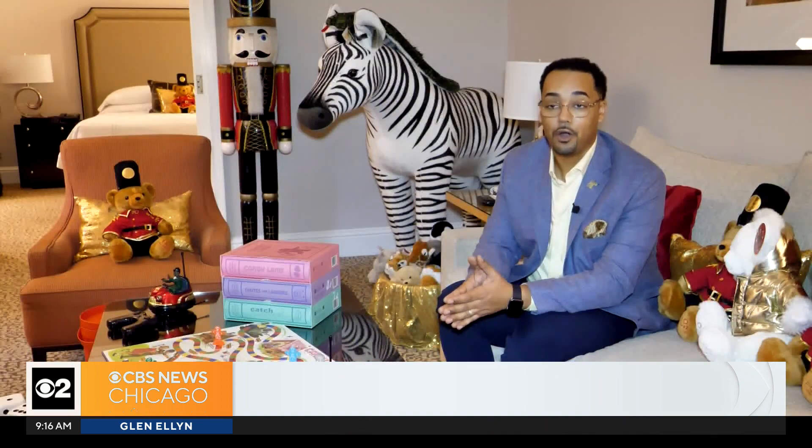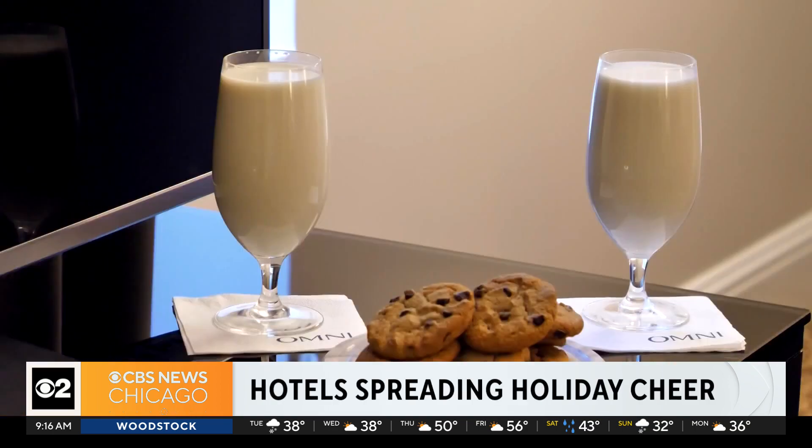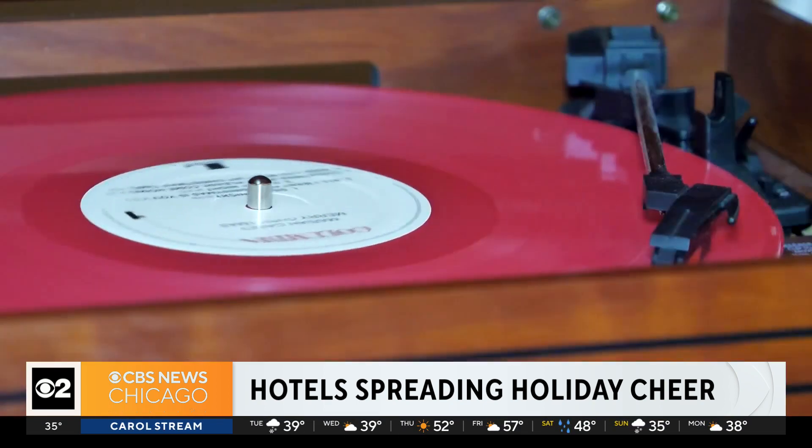1,300 square feet filled with a curated collection of toys from the famous store. This is the hardest place in New York City to leave for children — once they come to the hotel and experience the suite, they don't want to go home. Toy soldiers watch over fresh cookies and milk for Santa, and there's a bottle for the older set to enjoy while listening to records of Christmas classics.